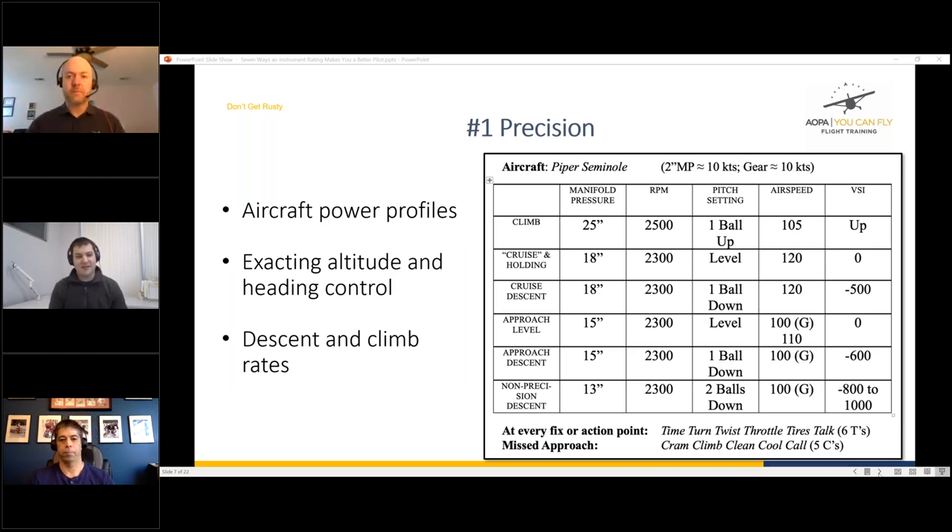Drew's DPE actually asked him on the check ride: if you're flying an approach at 500 feet per minute descent and 90 knots, what RPM are you using? Knowing those power tables in advance was really important. Drew's instructor also pointed out that during instrument training he was taxiing all over the place, not staying on centerline — after five years of flying he had gotten sloppy, and instrument training brought him back to a more precise mindset.